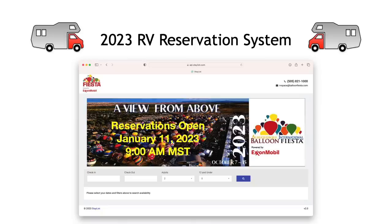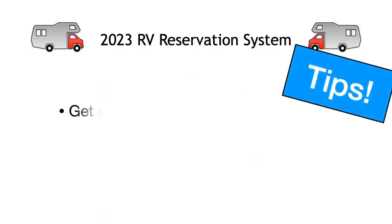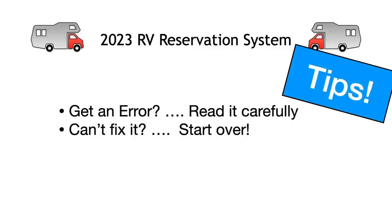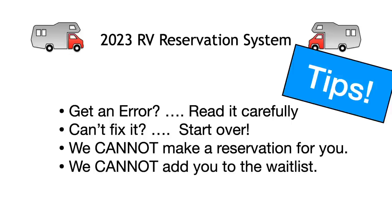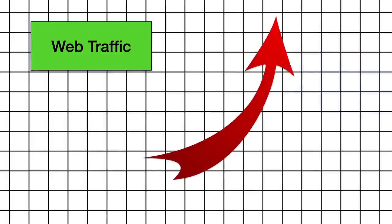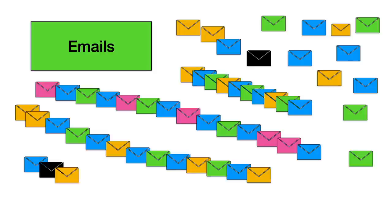Save this email where you can easily find it again, as it really does have all the information you'll need when October rolls around. Hopefully this process goes smoothly for you and you secure the lot at the top of your priority list. If you receive an error message while using the system, read it carefully and either correct what's missing or just start over. We cannot make reservations for you or add you to the waitlist. If you have questions about your reservation, you may email us at rvspace@balloonfiesta.com. Note that during the initial week of RV space reservations, we will have tens of thousands of users using the site and thousands of emails, so it will take us a while to work through those. Thanks in advance for your patience.